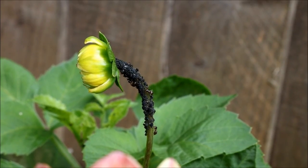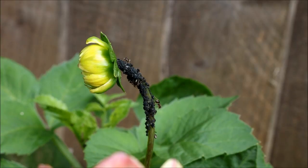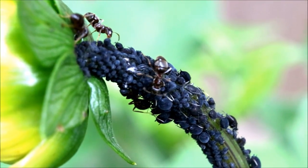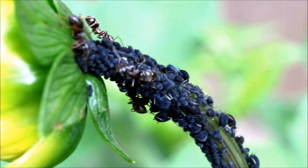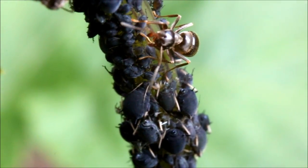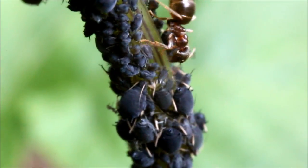Yesterday I noticed that the stems of some of my garden flowers were covered in black aphids. I also noticed that there were ants on top of the aphids, and at first I assumed the ants were eating them, but I was surprised to learn that this was not the case. After some research on Google, I found that the ants were in fact farming the aphids.